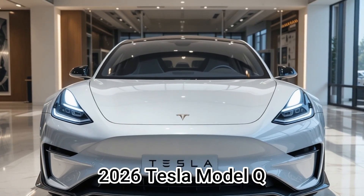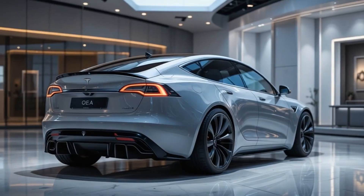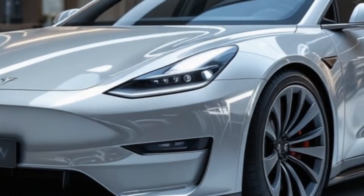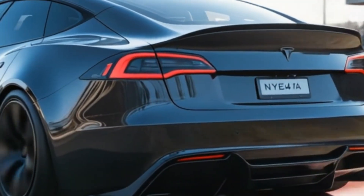The 2026 Tesla Model Q provides an exciting glimpse into Tesla's rumored compact, affordable electric vehicle. The video is well-structured, combining speculative details with known Tesla innovations to paint a compelling picture of what could be Tesla's next big market disruptor.